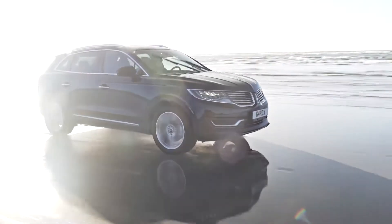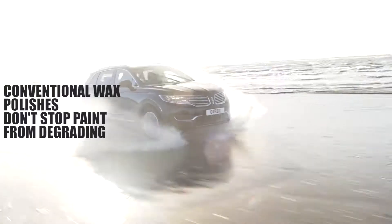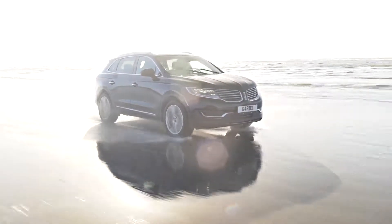And the problem is, conventional wax polishes are simply not powerful enough to stop these pollutants damaging your car's paintwork, resulting in that dull, faded look.